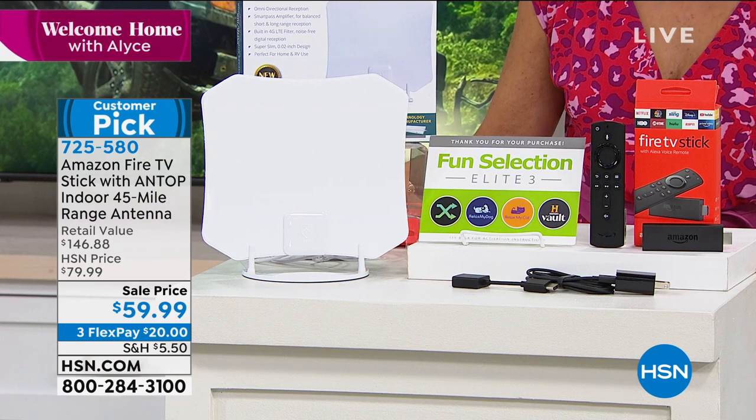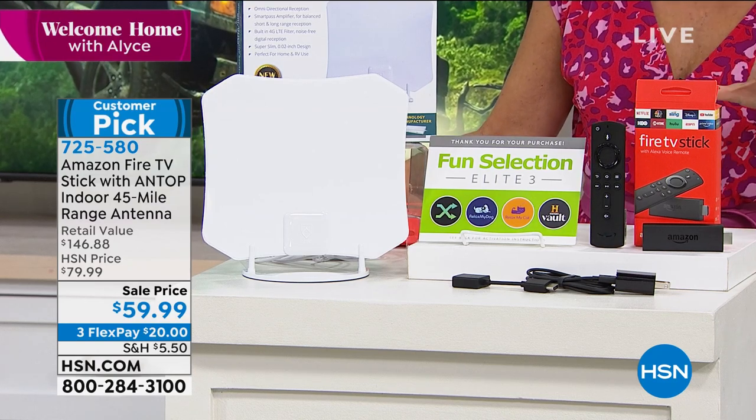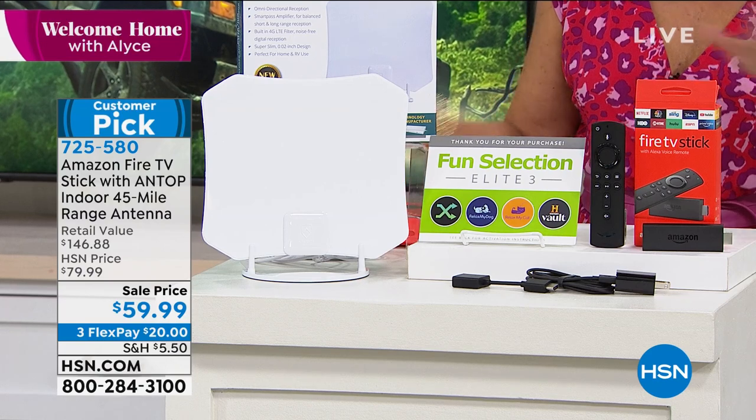$59.99 on a sale price, three flex payments. Erin, this is just the day to do it — do the whole thing, do it all at once.